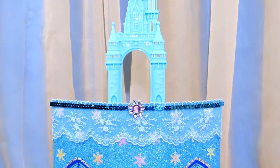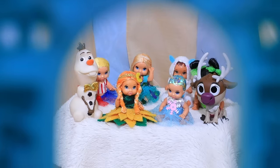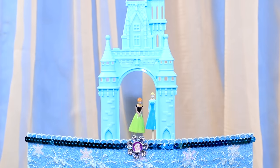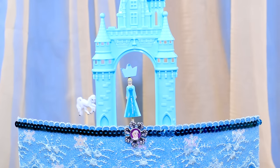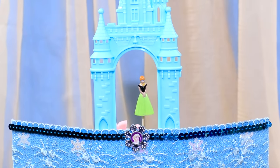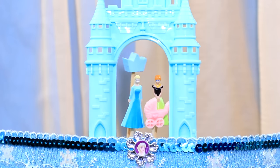Welcome to our performance! Elsa and Anna will tell you a story. There was an icy castle in Arendelle — two sisters lived there. Elsa was the older sister and she ruled the kingdom. Elsa had a magic horse called the Nokk, a water spirit. Anna got a wonderful baby. Elsa, Anna, the Nokk, and the kids lived happily ever after.